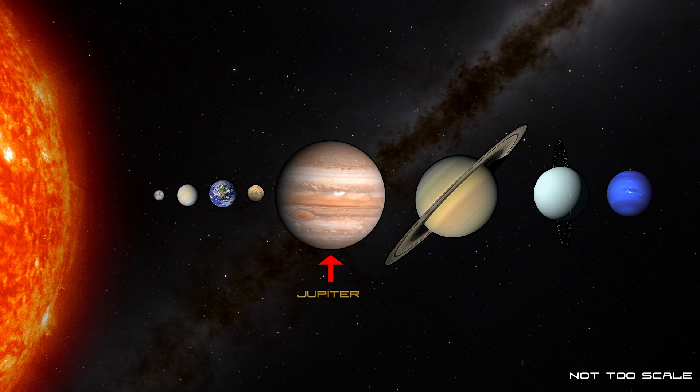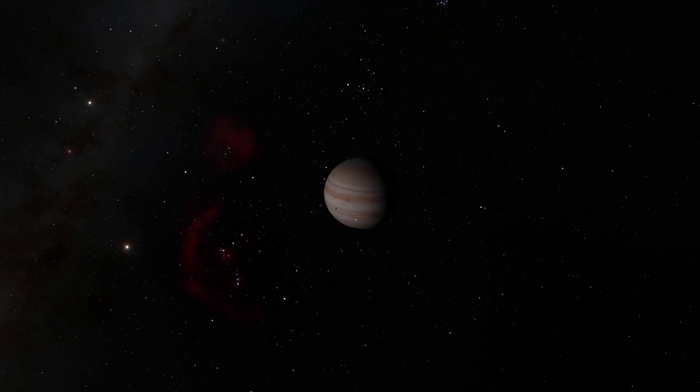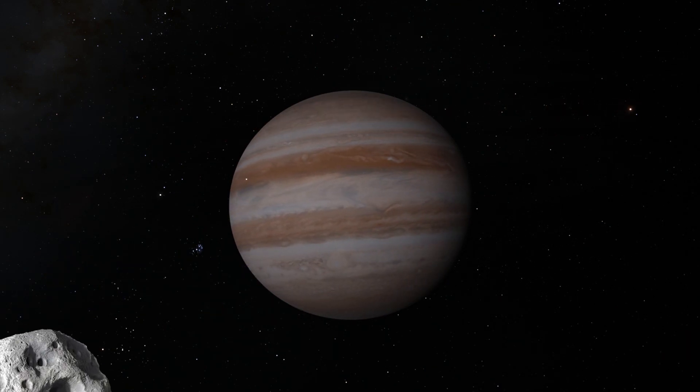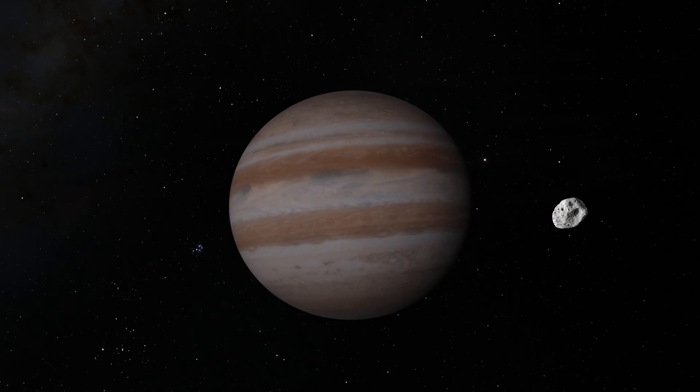Jupiter is the fifth planet in the solar system and the Jovian system is like its own miniature solar system by itself. Jupiter is the largest planet and a planet this big has a tremendous gravitational pull. Locked into orbits around Jupiter are 79 moons. Most of these moons are most likely asteroids from the asteroid belt that got too close to Jupiter and were captured by its immense gravity.